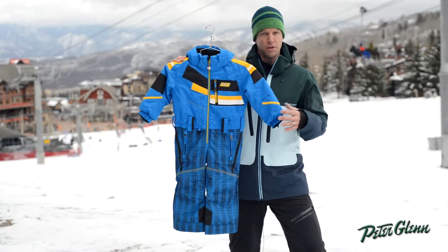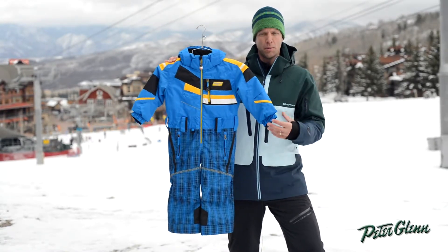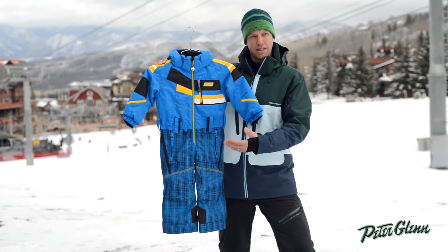As far as warmth and comfort on the mountain, you really can't beat a suit. There are very minimal places for snow and weather to get in to get them cold or wet. Low zipper, so easy in, easy out.